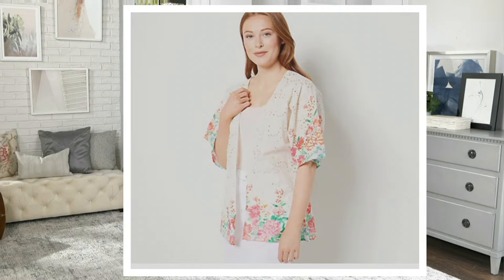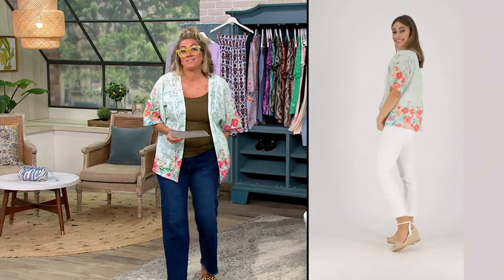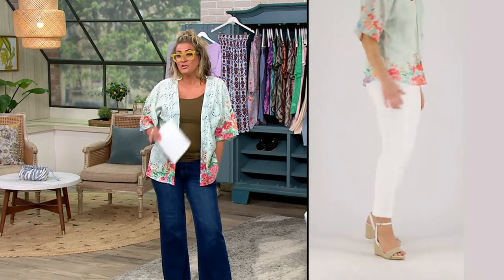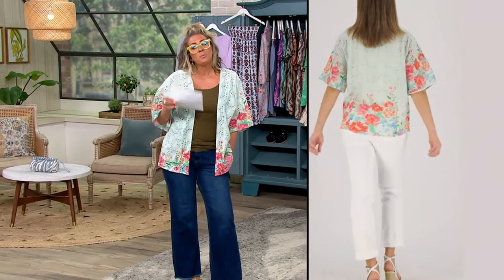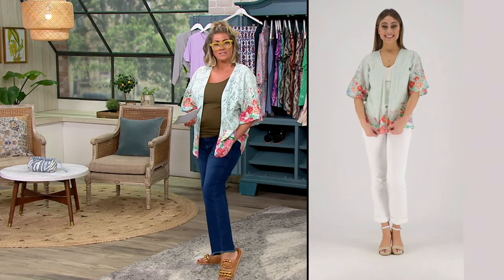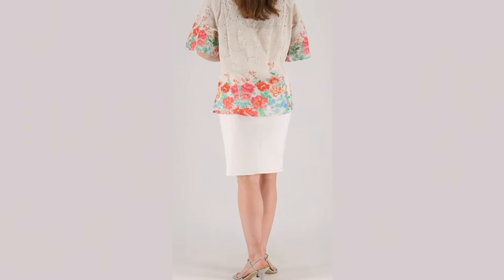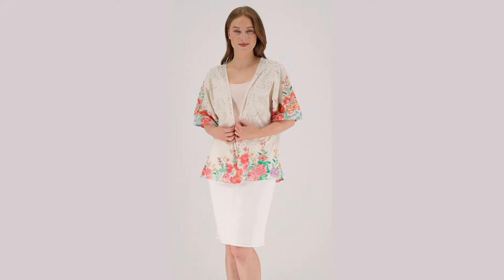50% off. I hope you are sitting down because this is where clearance shows are so thrilling. This is normally, with tax and shipping, almost 90 bucks. Today, this morning, it was marked down to 33. So it's a huge opportunity for a really fresh piece that not only delivers some really one-of-a-kind, unique artwork print into your summer wardrobe, but also this idea of not printing it on a sweater knit or a T-shirt knit or even a woven.